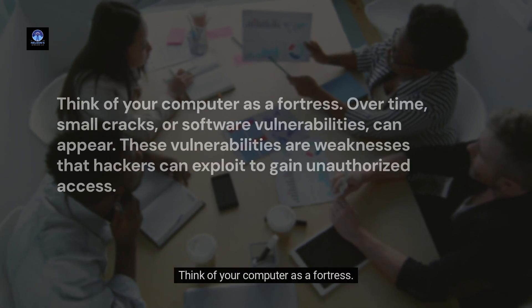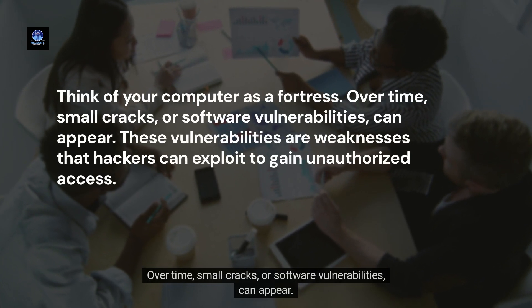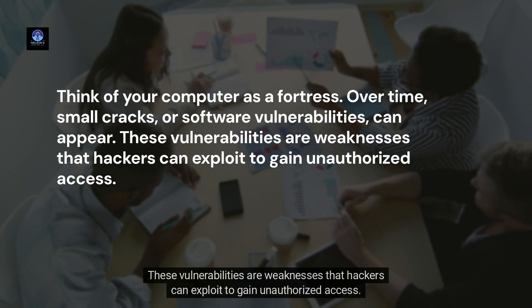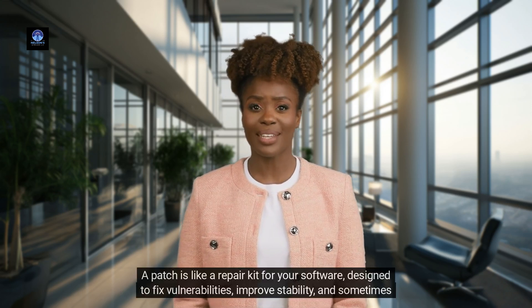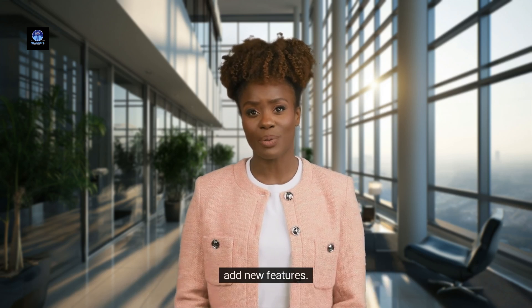Think of your computer as a fortress. Over time, small cracks or software vulnerabilities can appear. These vulnerabilities are weaknesses that hackers can exploit to gain unauthorized access. To fix these cracks, Microsoft creates patches — a patch is like a repair kit for your software, designed to fix vulnerabilities, improve stability, and sometimes add new features.